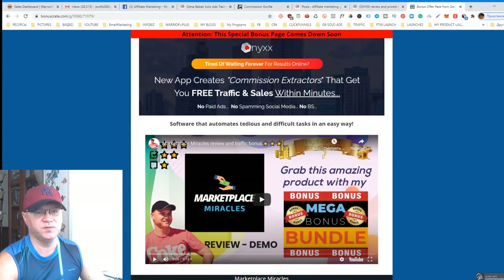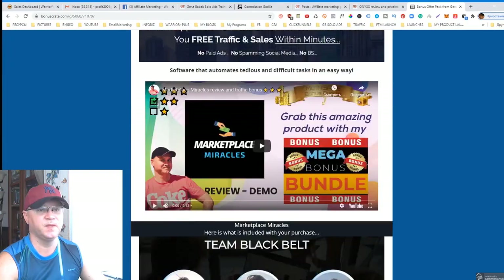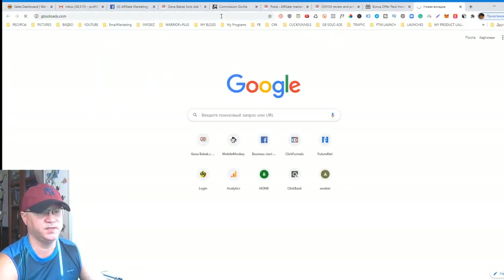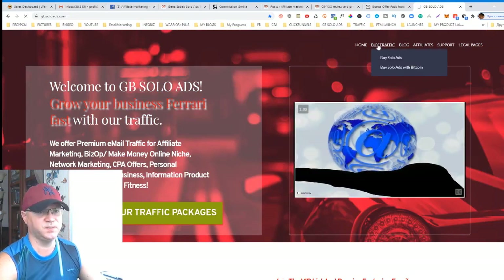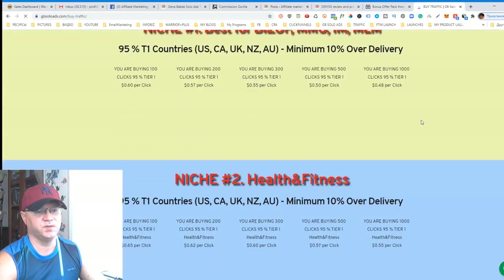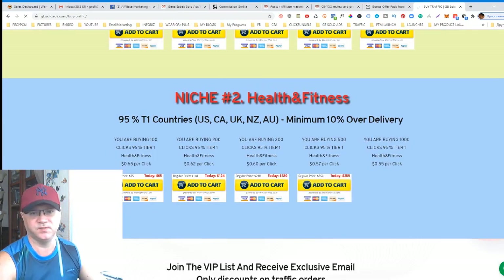Please don't forget to subscribe to my channel and give me some comments and likes. Also don't forget to use my link to buy Onyx and get my bonuses. Let me also invite you to visit JB Solo Ads — if you need traffic, go to jbsoloads.com and simply click 'Buy Traffic' to order traffic from me. Thank you for watching this video, I will see you later — have a nice day.